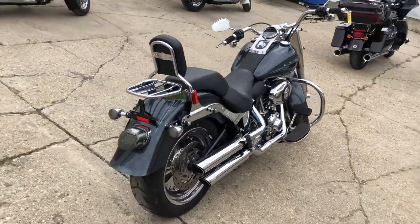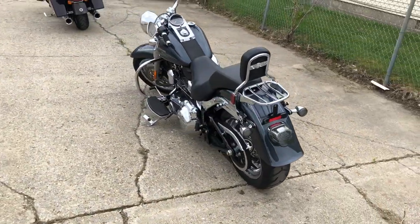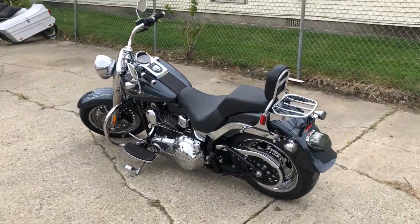This is a great low mileage Fatboy for the money. You can own it for $8,999. Give us a call and we'll get it done — 810-648-9500.